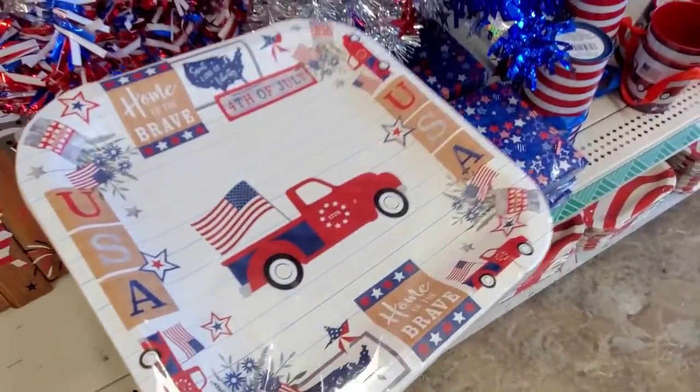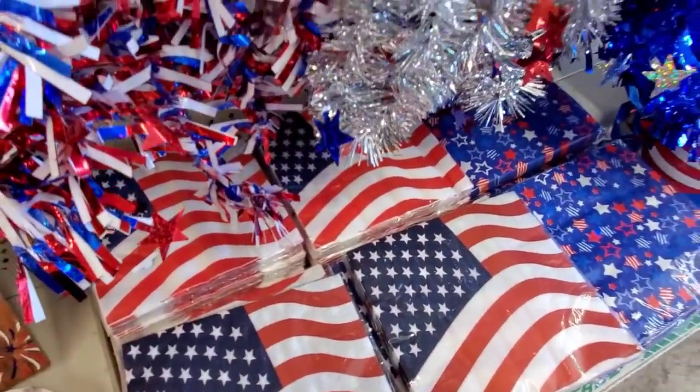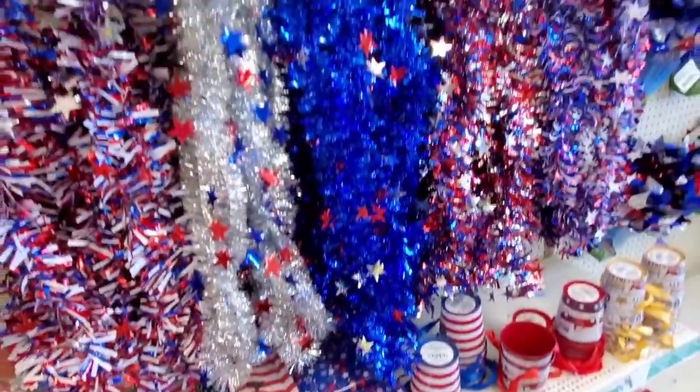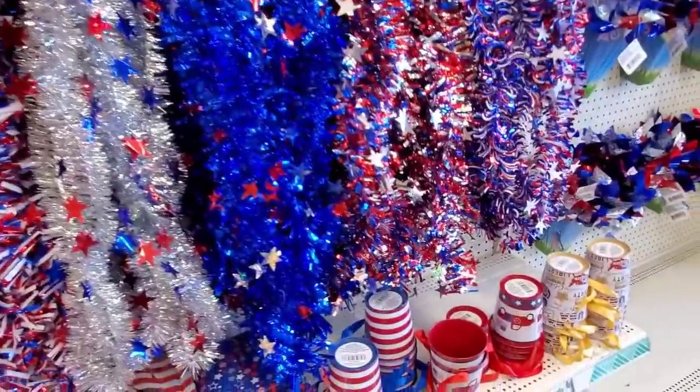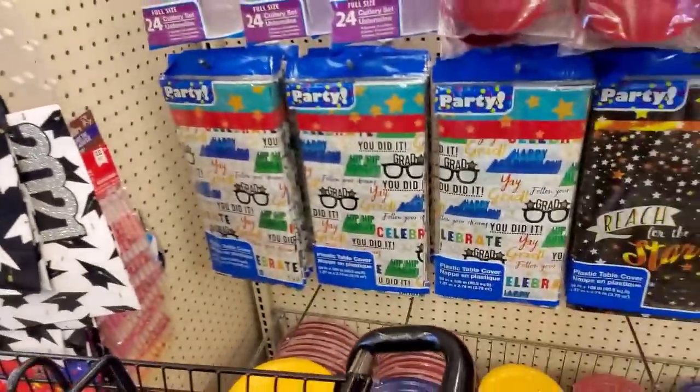Cute little plates here — little red truck. Twelve for a dollar! Napkins, lots of stuff. More to come though — that's the exciting part.